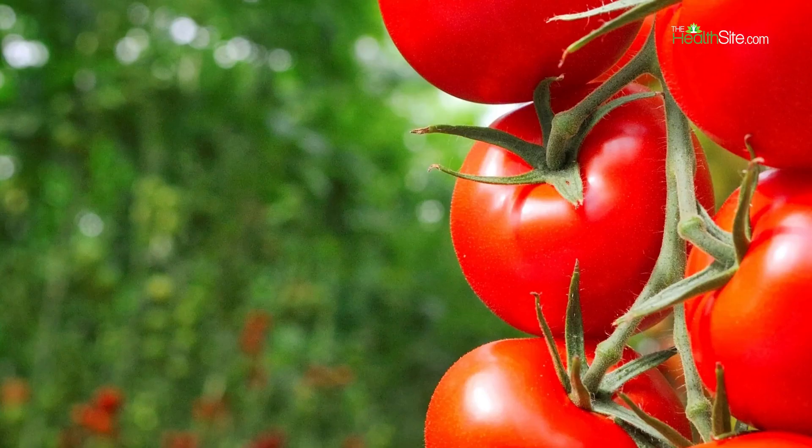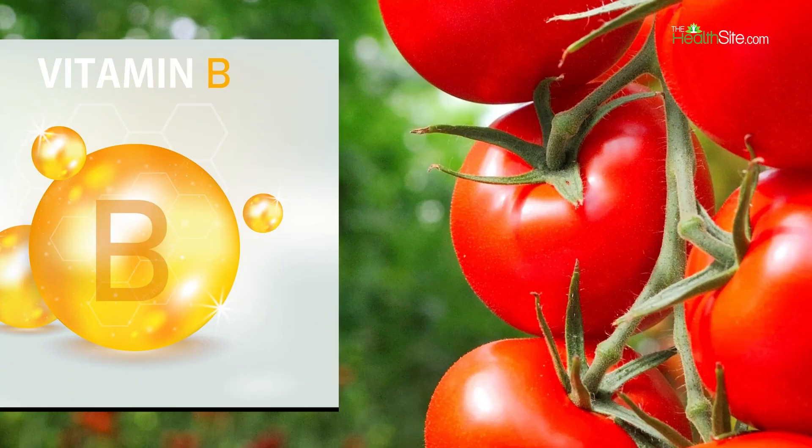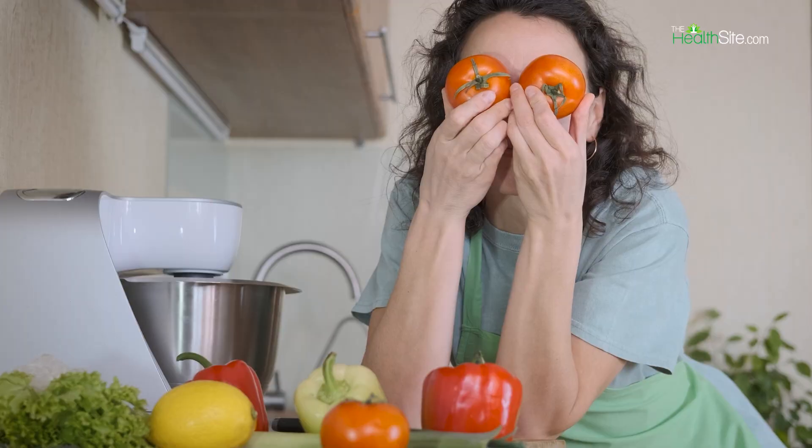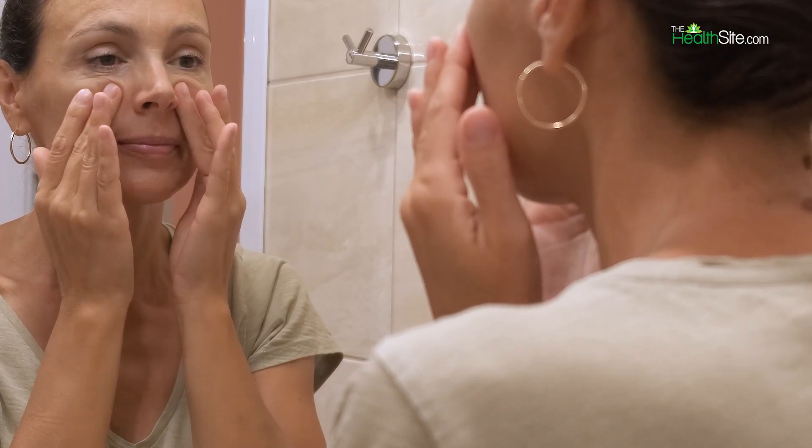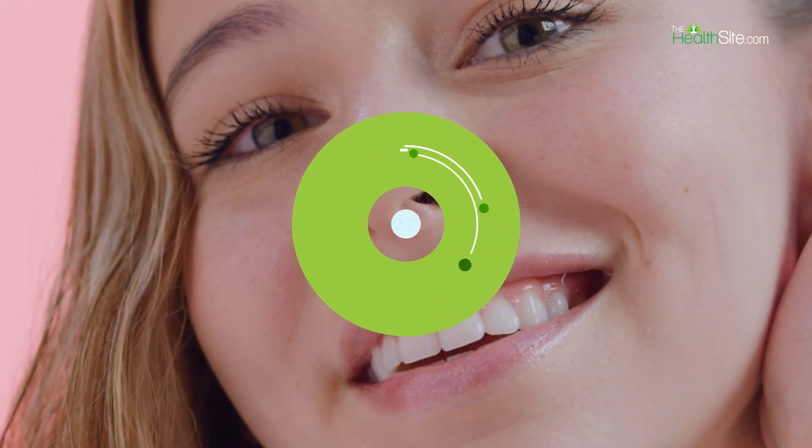Prevents aging. Tomatoes are very rich in vitamin B. Vitamin B and its complexes have anti-aging properties and are very helpful in fighting off the visible signs of aging and returning that youthfulness to your skin.